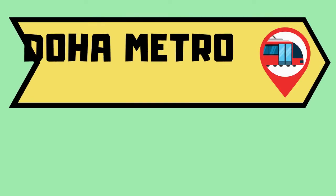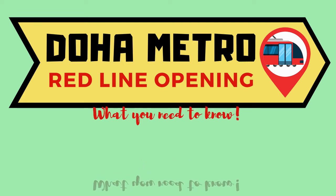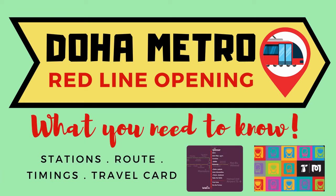The long wait is finally over. The Doha Metro has officially opened to the public yesterday, May 8th of 2019. Here's what you need to know about the Doha Metro.